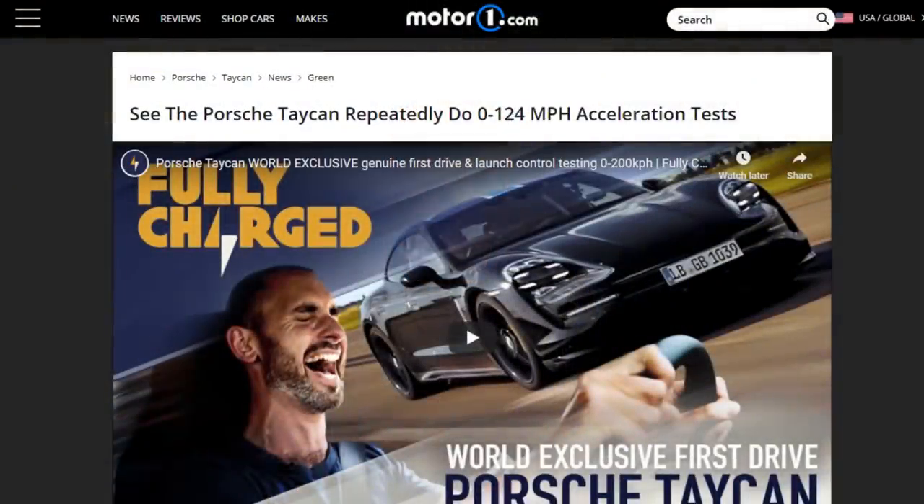I have no doubt that with these new 4680 battery cells, the Plaid Model S will be capable of repeated runs and repeated launches without performance degradation. When the Porsche Taycan first came out, Porsche targeted their marketing to make it known that their EV was capable of repeated launches and lasting track performance — specifically targeting the Model S, because it was a known fact that the Model S could not sustain repeated launches without losing performance.